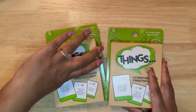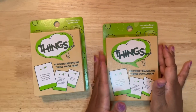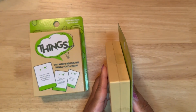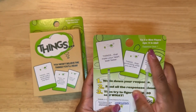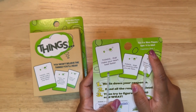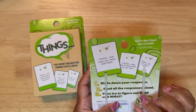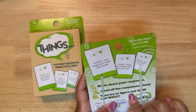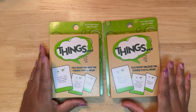I found these for gift giving opportunities. The game is called Things. This is super heavy and it seems like it is really well made. It is for ages 14 to adult, so just be aware of that. You write down your responses to the different cards, you read all the responses out loud, and then you try to figure out who said what. So this also seems like it would be a really nice family game.